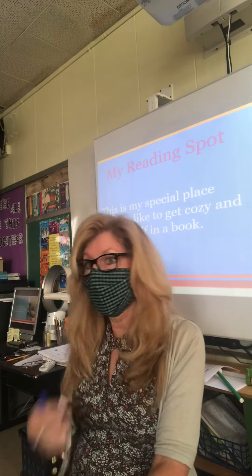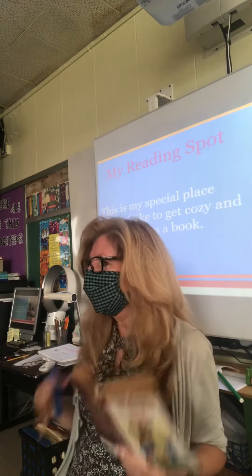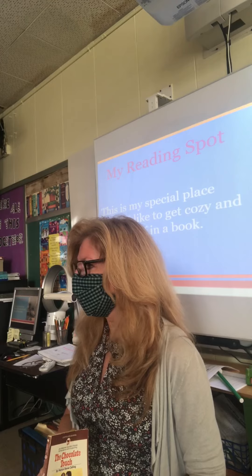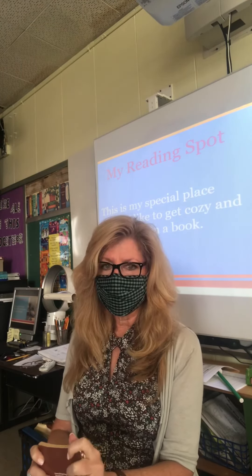That's first of all boring — I'm boring myself — but it also doesn't make sense. I'm not able to really understand what's happening in the story if that's the way that I'm reading. All right, so that is just a little demonstration of reading fluently and reading like Goldilocks.